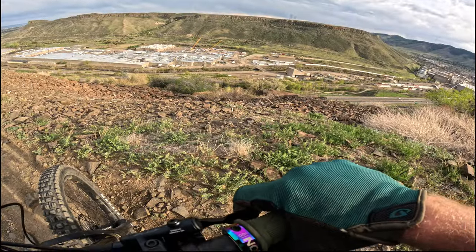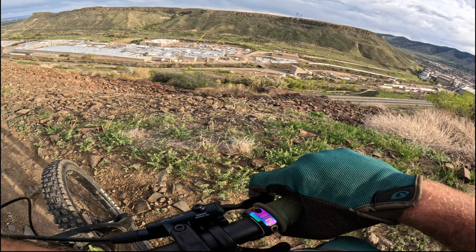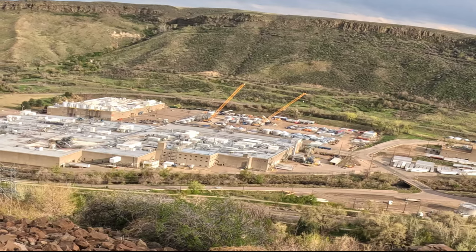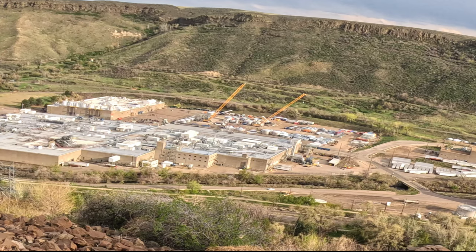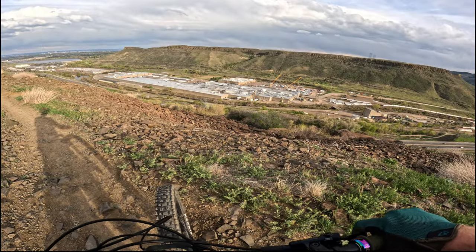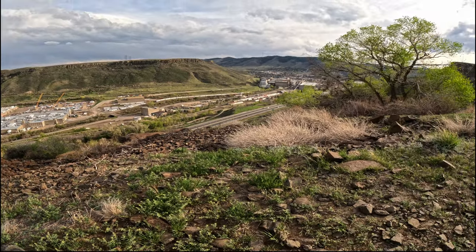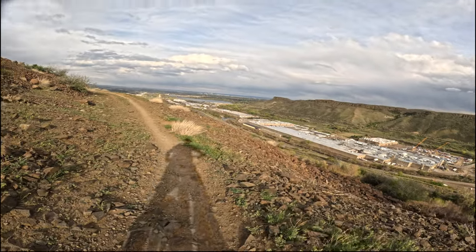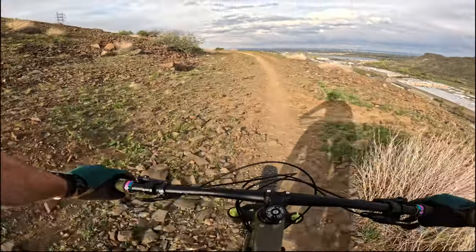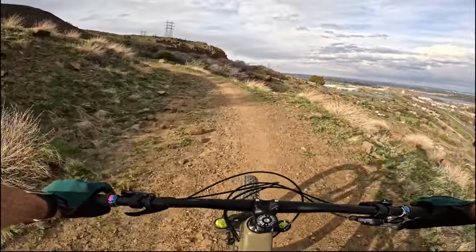Right here at this overlook you can see the Coors Brewing plant. It might not look that big but this place is freaking huge — just look at the size of the 18-wheelers compared to the building, and then it just keeps going all the way into Golden. So next time you're drinking a can of Coors, look at the logo — it'll say Coors Golden, Colorado, and that's where it's made right there. I always thought it was pretty sweet.